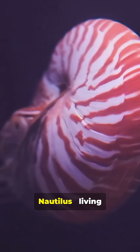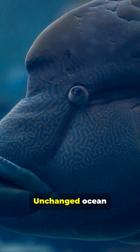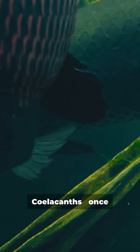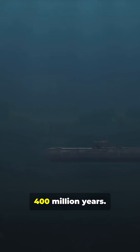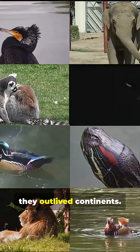Number 4: Nautilus, living fossils from around 500 million years ago. Unchanged ocean time capsules. Number 5: Coelacanths, once declared extinct. These lobed-finned fish go back about 400 million years. These animals didn't just survive — they outlived continents.